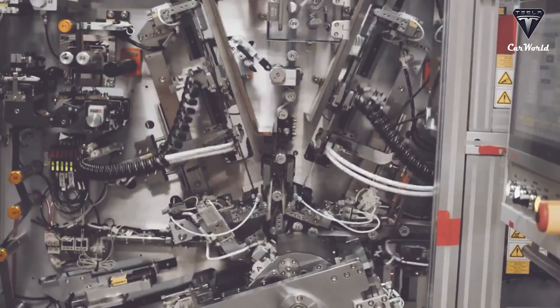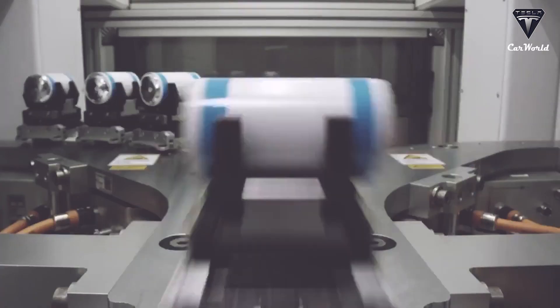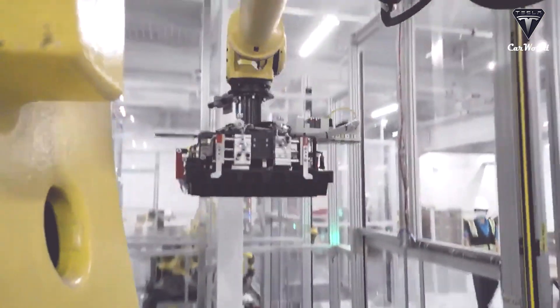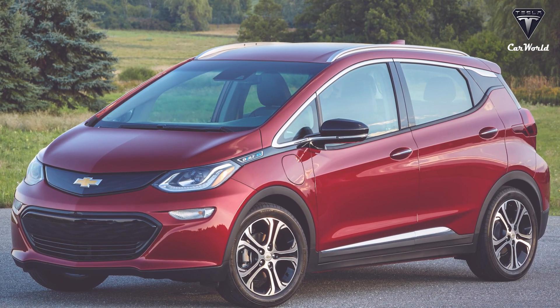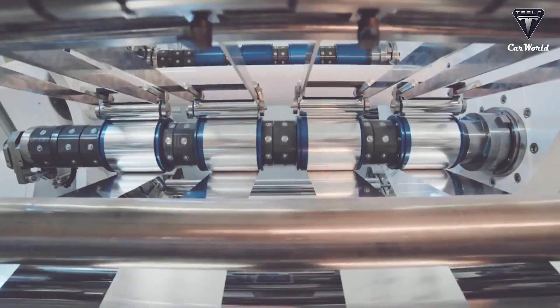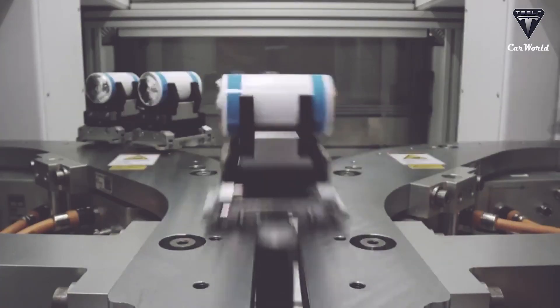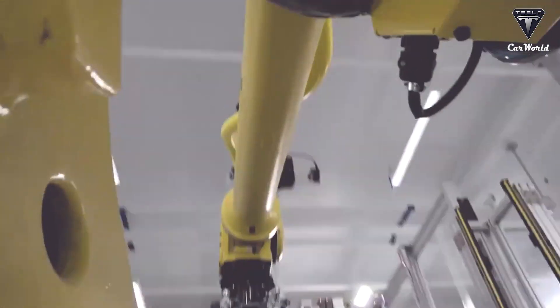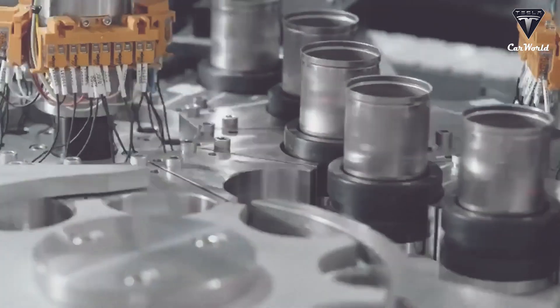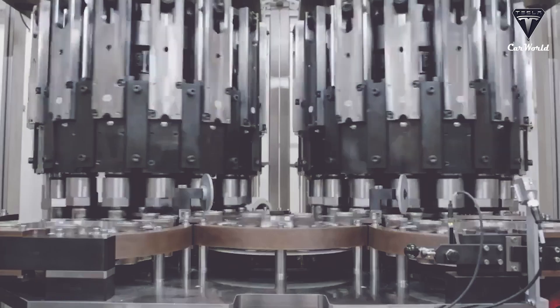Another special feature about the 4680 battery pack manufactured at Giga Texas is its energy density. The volumetric energy density of the 4680 battery pack is a pretty impressive number compared with others. The Chevrolet Bolt EV was only 334 watt-hours per liter, while the new Tesla 4680 battery pack comes in at 441 watt-hours per liter — one and a third times as much. Ultimately, the 4680 battery pack from Tesla is completely different from its rivals.